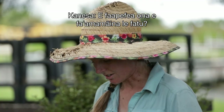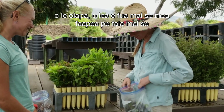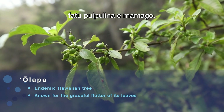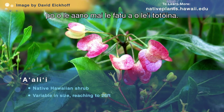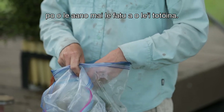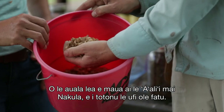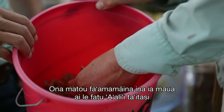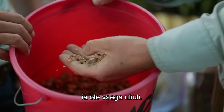Most plants will make either a berry — this is olapa — or a dry seed capsule. This is a'ali'i. We have to separate the seed chaff or the berry flesh from the seed before we sow it. This is how we get a'ali'i from Nakula — it's all in the seed husk. Then we clean it all out so that we get individual a'ali'i seed, which is the black.